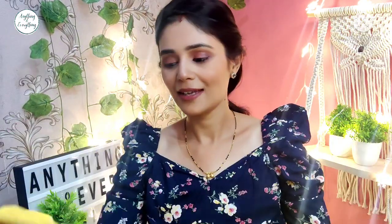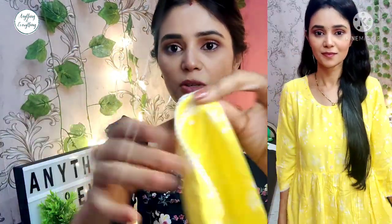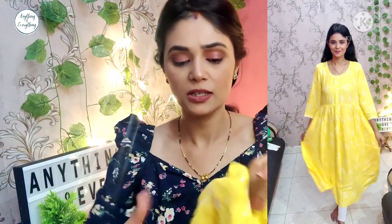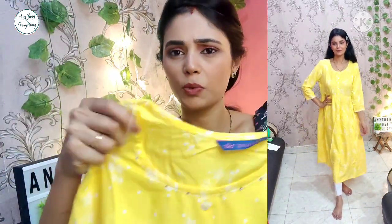The MRP is ₹899. This one has a floral print in yellow color, and there is lace on the sleeves. I really liked this — it is fitted in the bust area and then it is a little A-line, a little flared. This is a medium length so you can carry it as a dress. Look at the neck — there is thread and sequin work, it's very decent and cute.